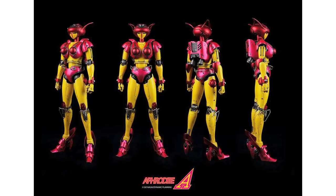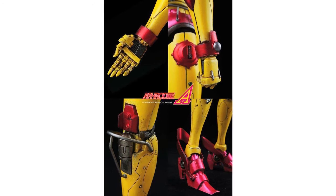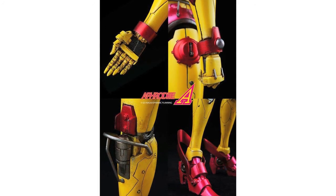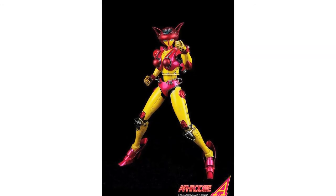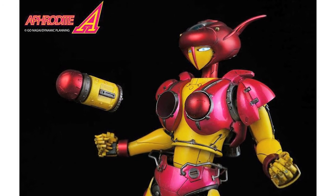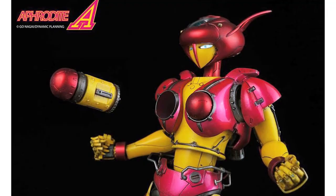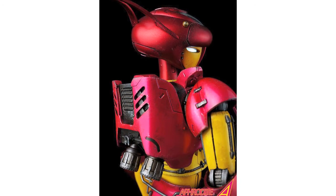Speaking of sexually confusing, ThreeZero have announced the Aphrodite A figure, the second figure from their Mazinger Z collectibles line. Aphrodite A is fully articulated right down to the fingers, highly detailed with LED eyes, and stands around 38cm tall. Just like in the Mazinger Z story, Aphrodite A also includes Breast Fire missiles that actually eject from her chest. It will come with an exclusive Garada K7 severed head item. Pre-orders are available on the ThreeZero website from 9am Hong Kong time on September 5th.